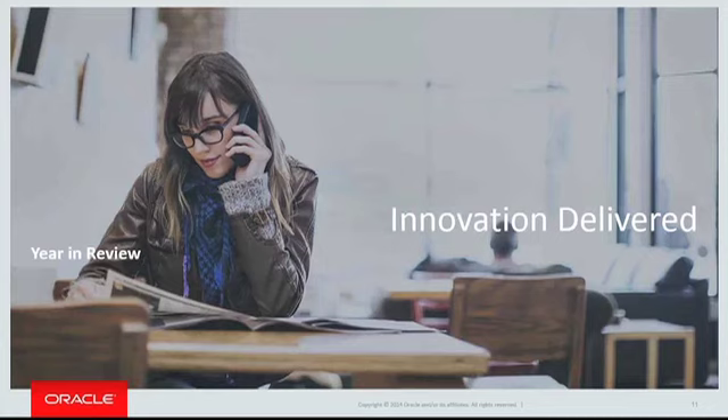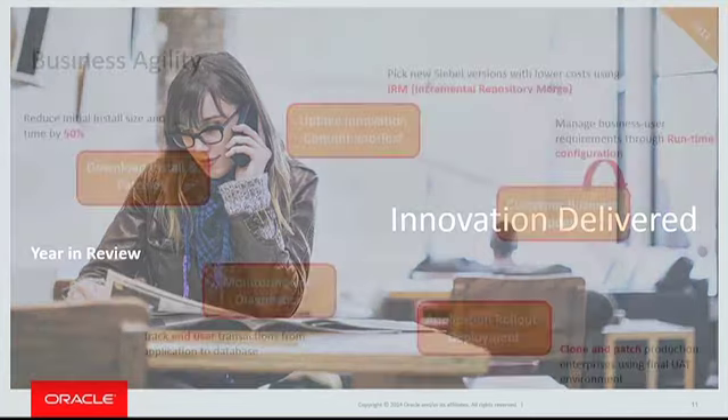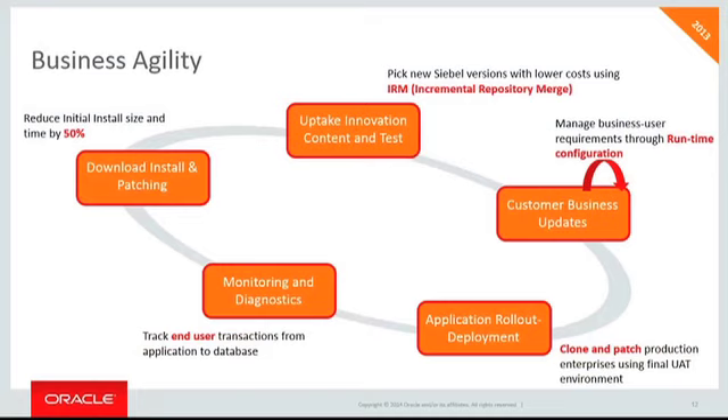At Open World we announced a lot of innovation this year. We delivered IP 2013, which everyone is starting to move to, and we just released this week IP 2014. In the area of business agility, we've done a whole bunch of work to streamline these areas.